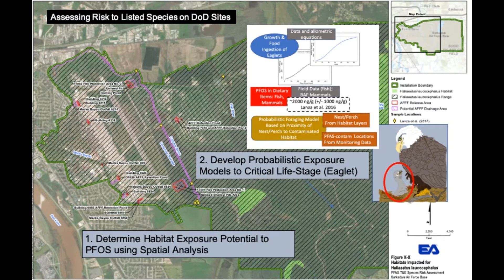In developing the species-specific habitat exposure potential, we first collected data on all listed species expected to be found at a particular installation using the Integrated Natural Resource Management Plan, or INRAMP, as well as federal, state, and county resources. Next, extensive literature searches were conducted on the life history traits of the identified species.